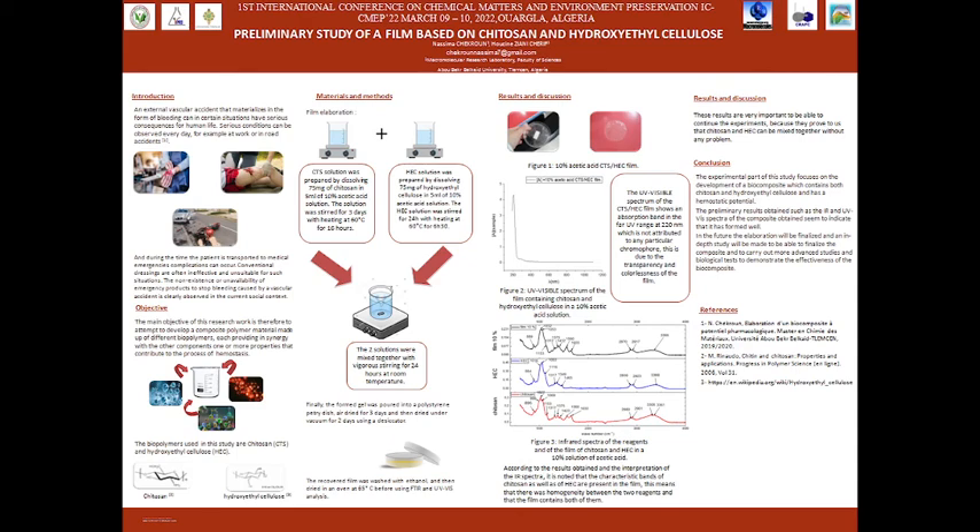Good morning everyone. First, I would like to thank the organizers of this first international conference on chemical matters and environment preservation. My topic today is about a preliminary study of a film based on ketozan and eroxy-ethyl cellulose.